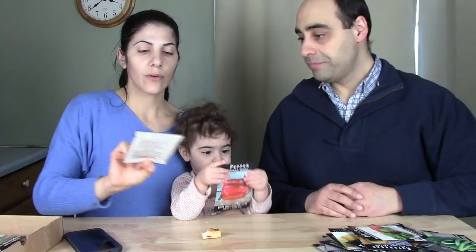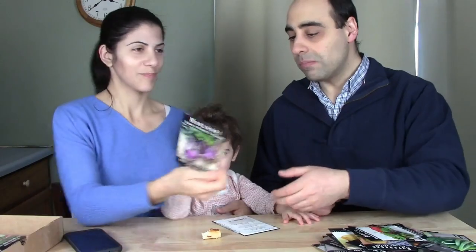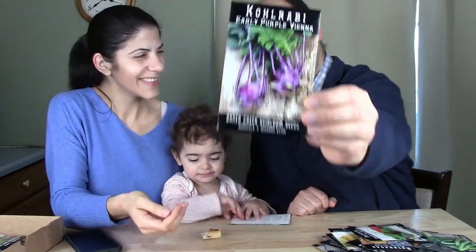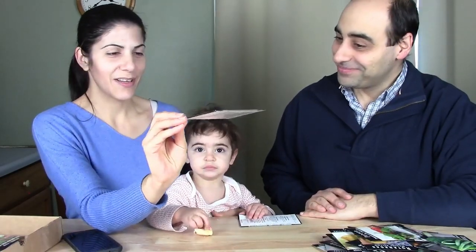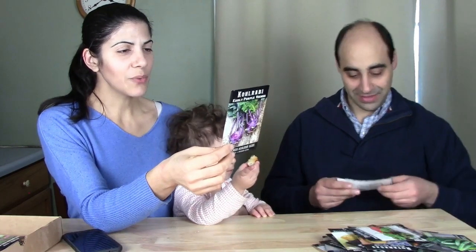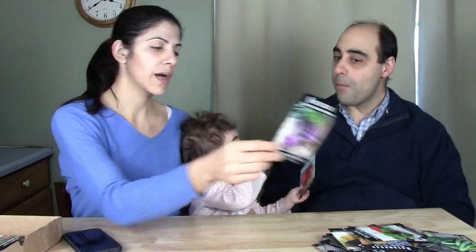Kohlrabi Early Purple Vienna — I've never tried kohlrabi before, but it's purple so I had to try it. A cold-hardy pre-1860 variety with delicious cabbage-flavored bulbs that grow above ground, with purple skin and sweet white flesh. You can also eat the leaves.